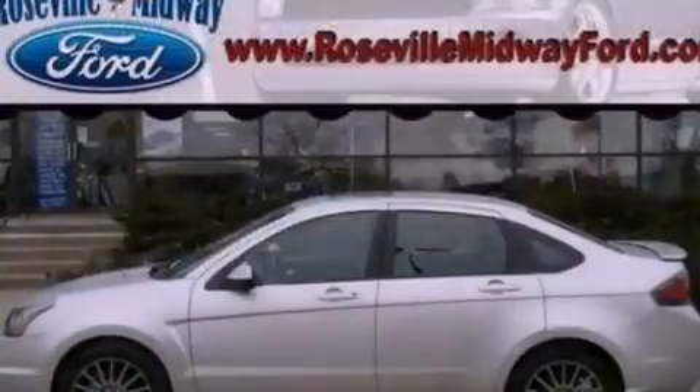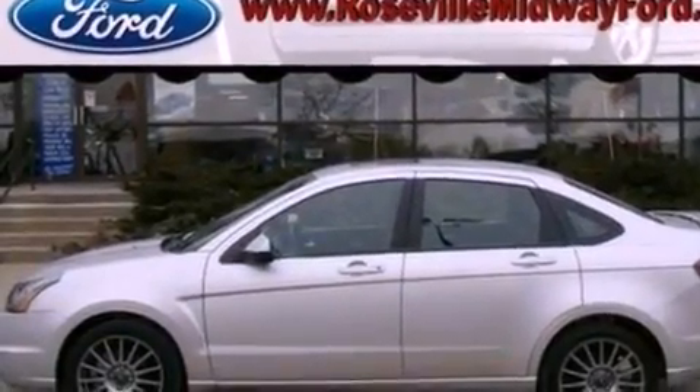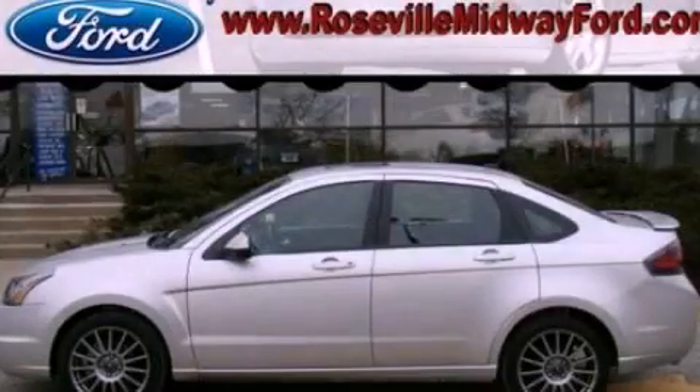With an EPA estimated rating of 35 miles per gallon on the highway, this automobile helps leave money in your pocket where you want it. This vehicle won't last long at this price — call and arrange a test drive now.